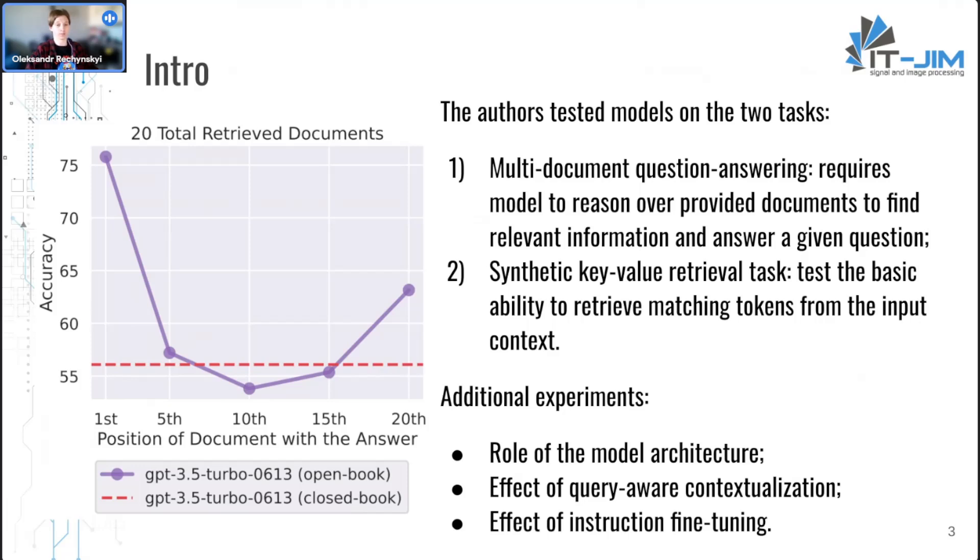It's definitely worth investigating this problem more. To better understand why language models struggle to access information in the middle of the context, the authors conducted investigations on the role of model architecture, the effect of query-aware contextualization, and the effect of instruction fine-tuning.